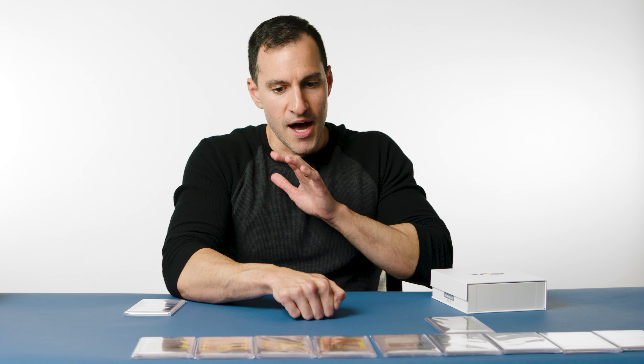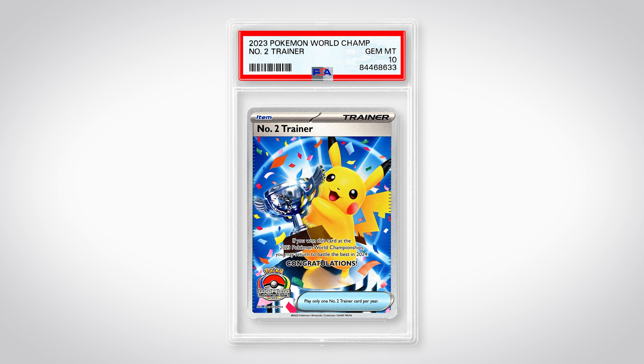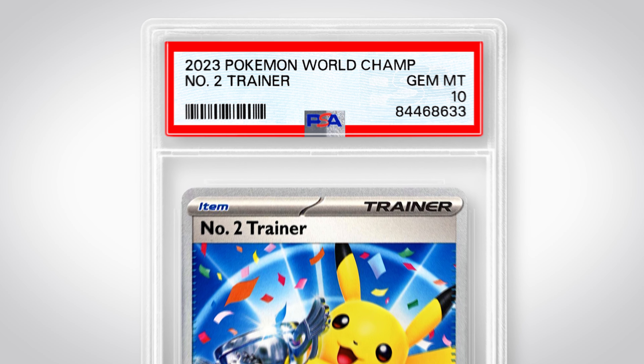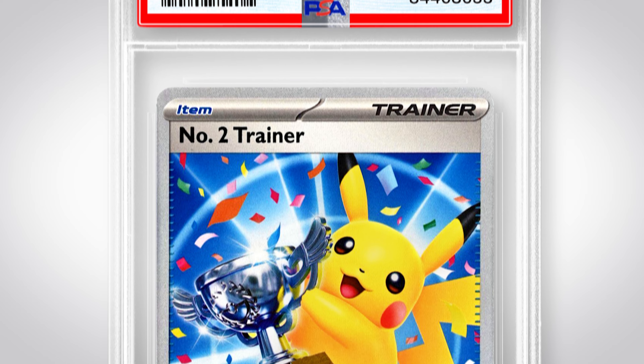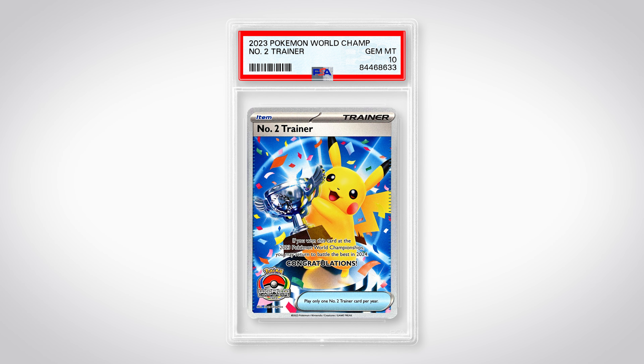Moving on to the second place card. This one has to be a 10 — I'm just going to go right into it. It's a 10! I knew that though — it was the best as far as Pokémon card quality goes. I am very, very happy with the results. I'm giving myself a pat on the back for that.